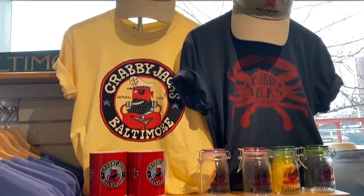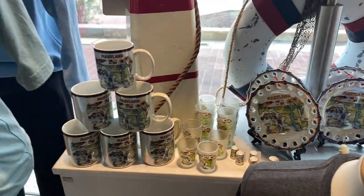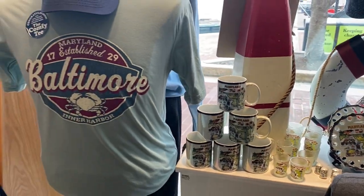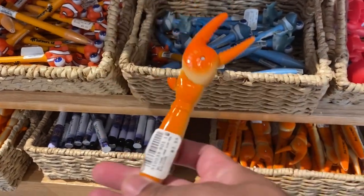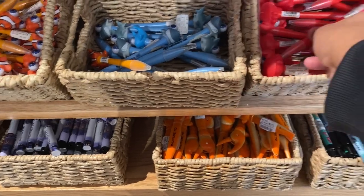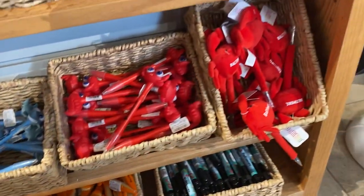We dropped by the souvenir shop to get some pasalubong for my colleagues at work. All right guys, so we bought some stuff.